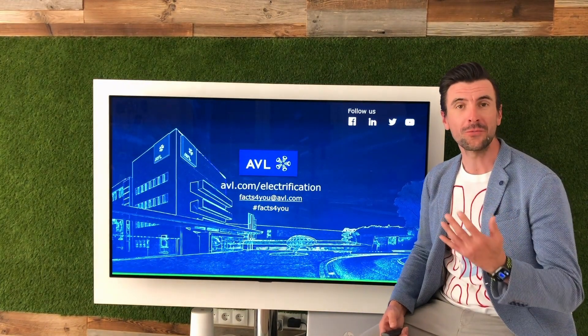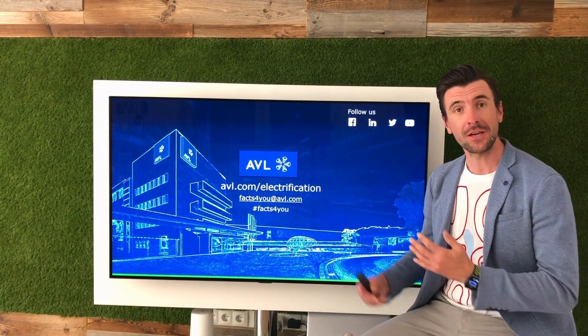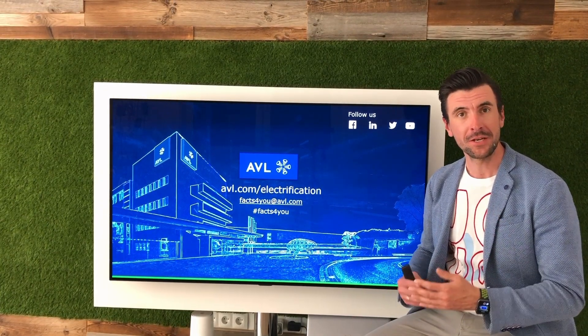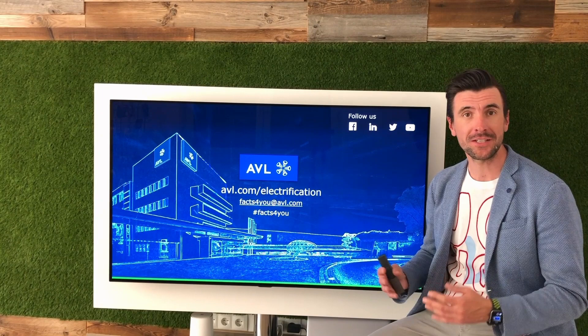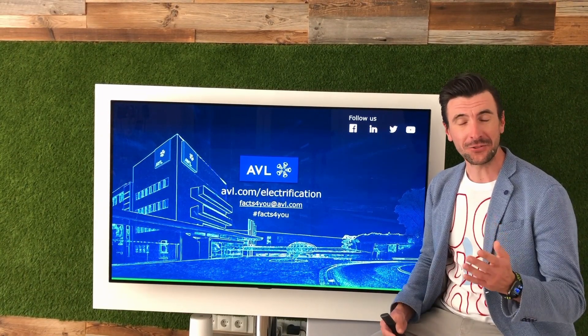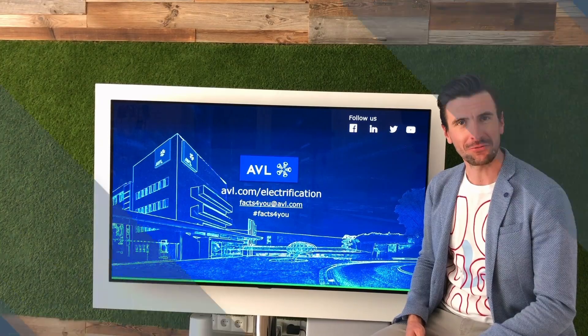If you want to know more about what we at AVL think about mild hybrid systems and how we can support your development, please don't hesitate to contact us at facts4you@avl.com. Stay tuned for more episodes. Thank you very much.